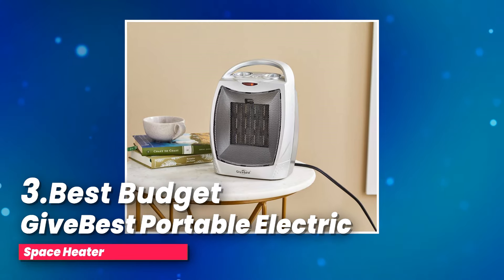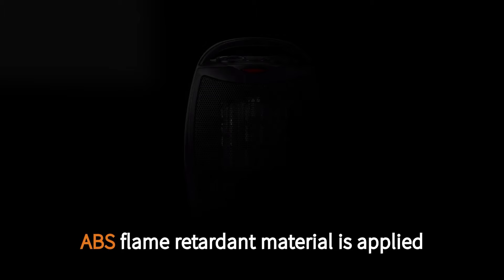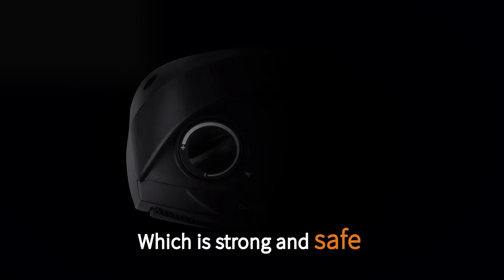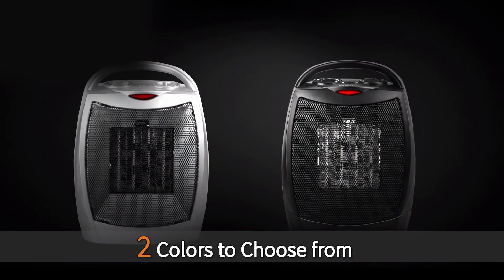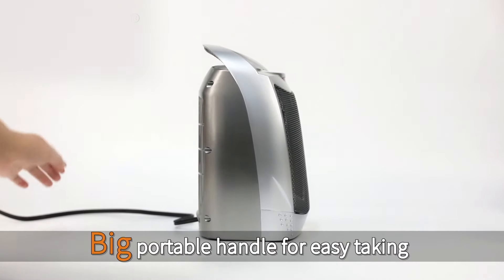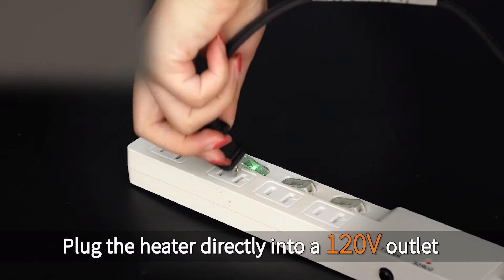Number three, best budget: the Give Best Portable Electric Space Heater. Looking for a versatile heater that can keep you comfortable all year round? Check out this amazing two-in-one heater fan. With two heat levels — 1,500 watts for those chilly winter days and 750 watts for milder weather — plus a cool air fan for summer, this heater has got you covered no matter the season.